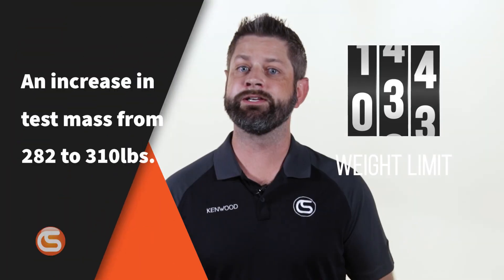In order to determine these new classifications, the ANSI Z359.14 Standards Committee has also revised the testing and labeling requirements for self-retracting devices. These revisions include an increase in test mass from 282 pounds to 310 pounds, and the addition of a lateral offset test to ensure performance in a swing fall.